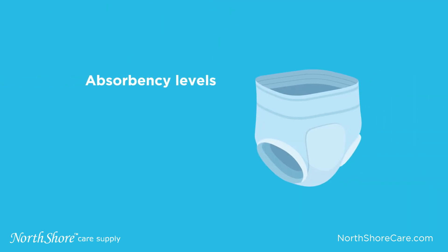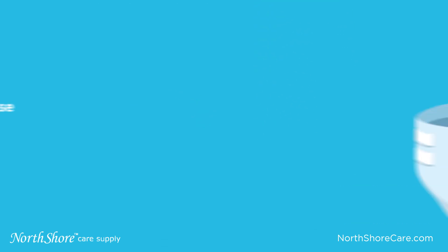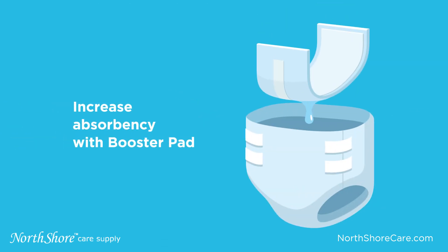People with heavy voids should be sure to pay attention to the diaper absorbency levels. The highest absorbency diapers are typically not found in retail stores. Absorbency can be increased by adding a booster pad into the diaper.